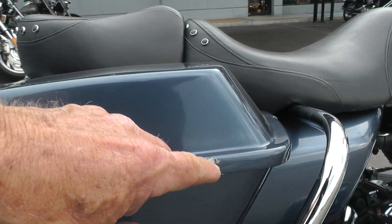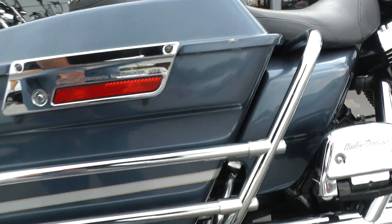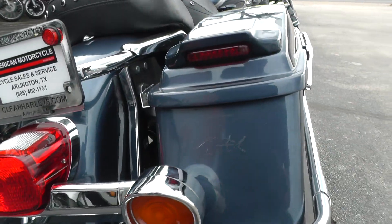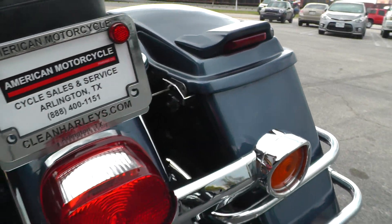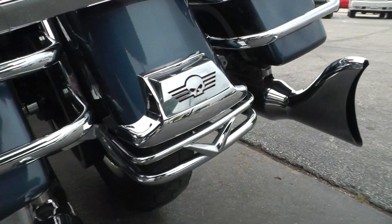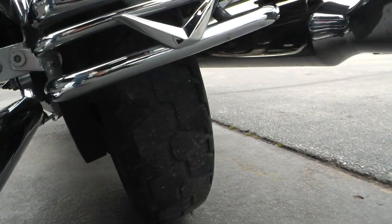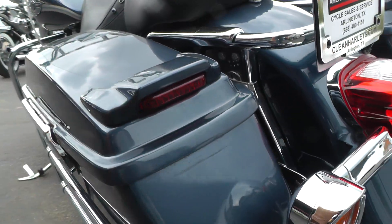The bags have got some scratches, nicks, and dings on them — that lid does too. A little sticker was on there and kind of peeled some paint off. Got the fishtip mufflers and the bumper back here. Your rear tire's going to need to be replaced pretty quick — there's some rubbing on there.